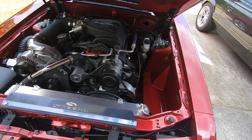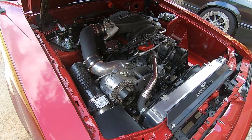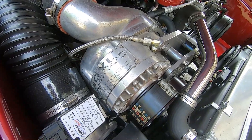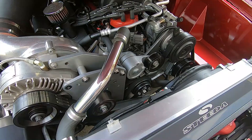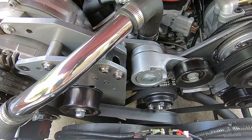So obviously there's a boost gauge, which should give you a clue. What we have here is a Dart block-based 363 cubic inch — that's a 4.125 bore and 3.4-inch stroke — with a Paxton Novi 2000 supercharger on a 10-rib belt setup with Renegade brackets. I had the brackets powder coated at Miller's Powder Coating in Lilburn, Georgia.